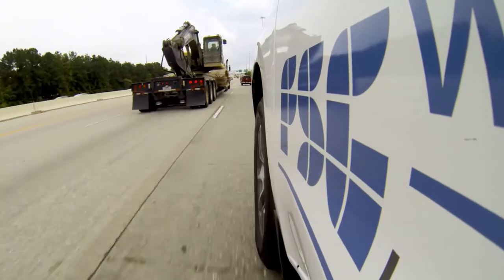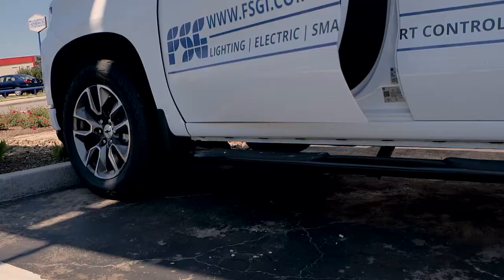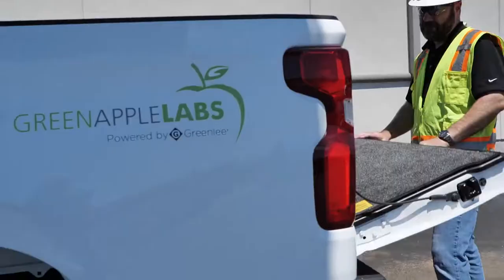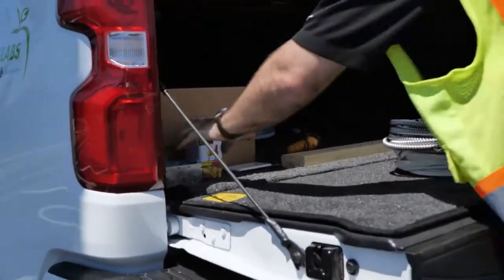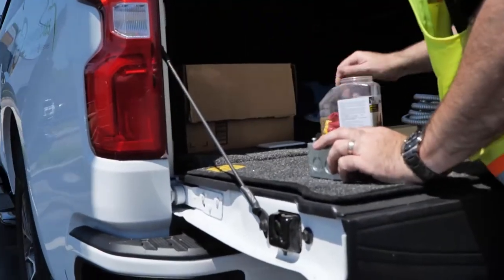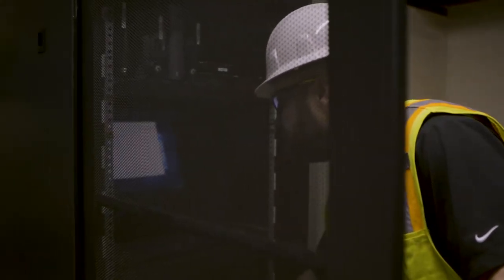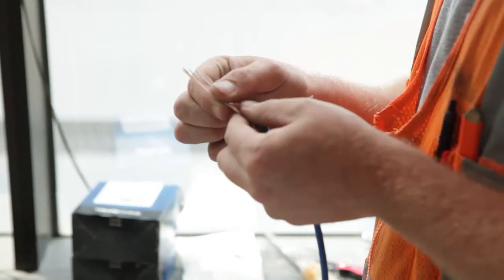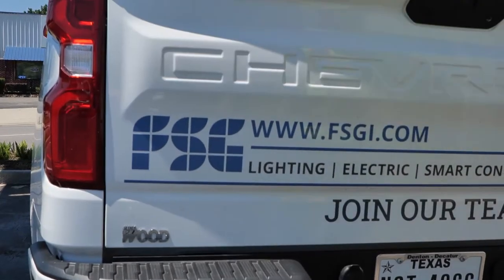It was paramount to use FSG. We need people in the field that we know at the drop of a hat we can call and say we need your help with this system as we were developing the technology. So it was very important to have somebody like FSG involved. We love working with them — they're professional. Their attention to detail and their attention to safety is very much appreciated. Their team is always here early and they always stay until the job gets done.